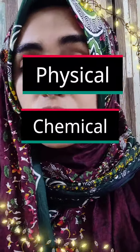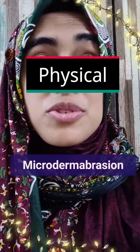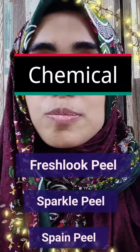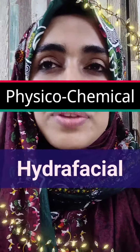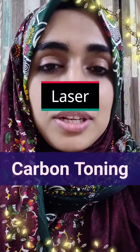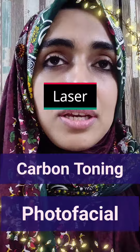Coming to in-clinic exfoliation, there are many types. I can categorize it into physical, chemical, and laser exfoliation. In physical, we have microdermabrasion. In chemical, we have the fresh look peel, sparkle peels, and paint peel. Then in combination, we have the hydrafacial. Amongst lasers, we have carbon toning and also the photofacial.